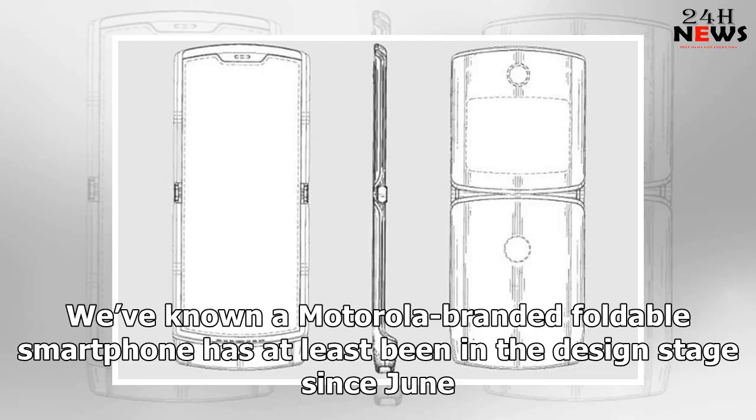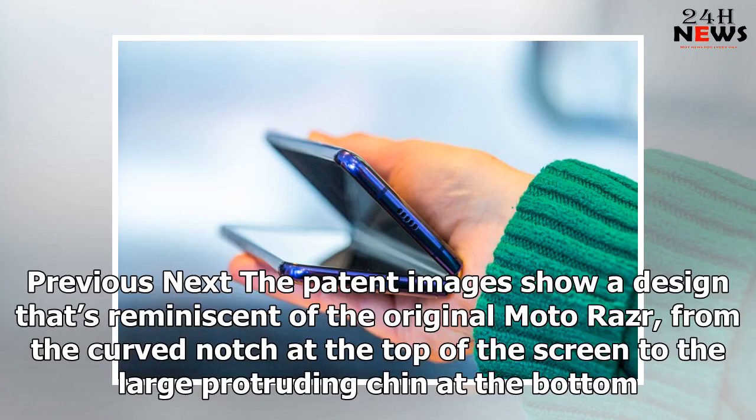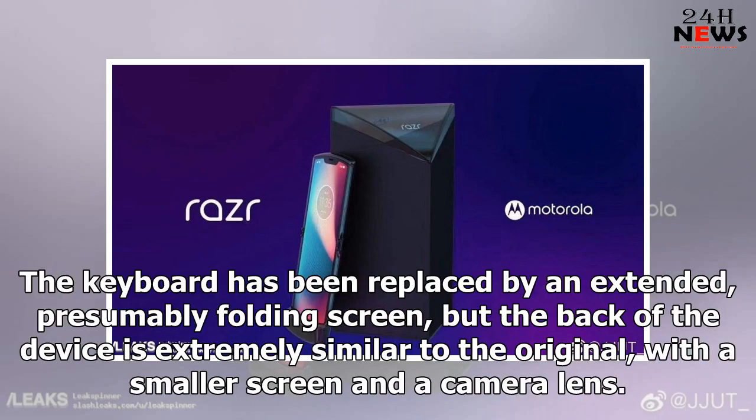We've known a Motorola branded foldable smartphone has at least been in the design stage since June. A patent from December 2018 discovered by 91mobiles shows what a folding Motorola Razr might actually look like. The patent images show a design that's reminiscent of the original Motorola Razr, from the curved notch at the top of the screen to the large protruding chin at the bottom. The keyboard has been replaced by an extended, presumably folding screen, but the back of the device is extremely similar to the original.